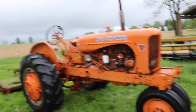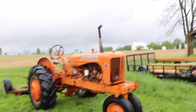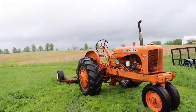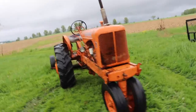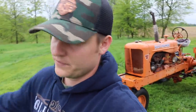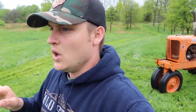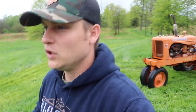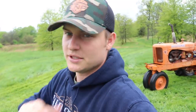I have no idea when this thing was serviced last or what the fluid levels really are. Yesterday was probably the most I've driven this thing since I bought it off my grandmother — I put about an hour and a half on it. That's the most solid runtime it's had in a long time, and it did great once I got it going. But let me tell you the problems I had with it.